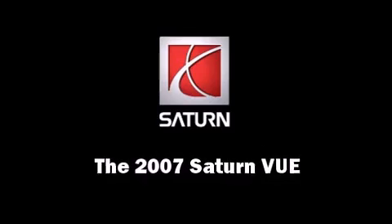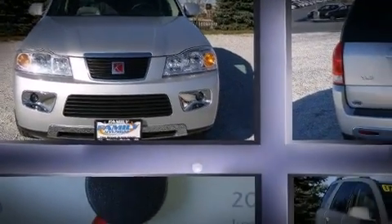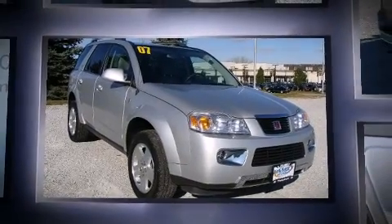Come test drive this 2007 Saturn Vue with less than 20,000 miles on the odometer. This four-door sport utility vehicle excels in its class and is equipped to provide comfort, safety, and style.